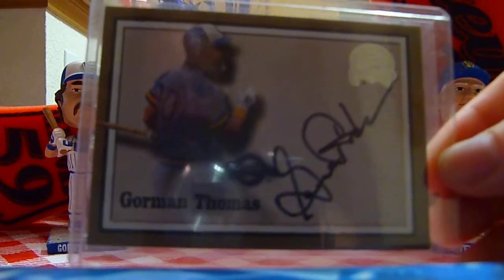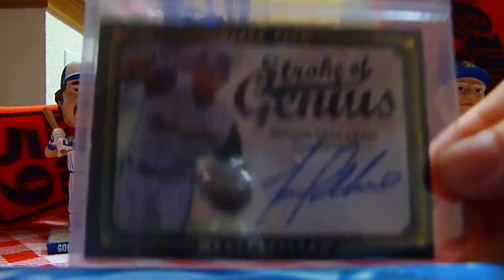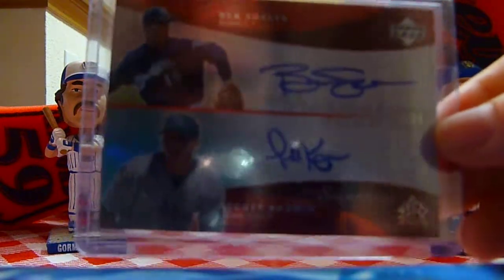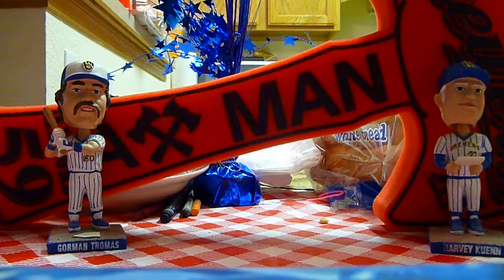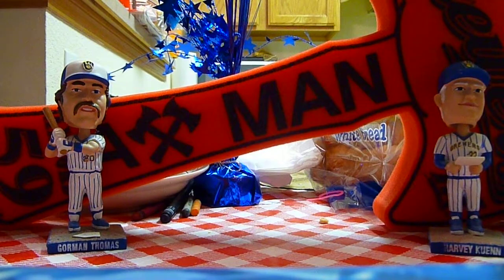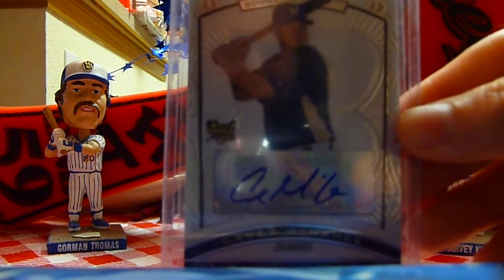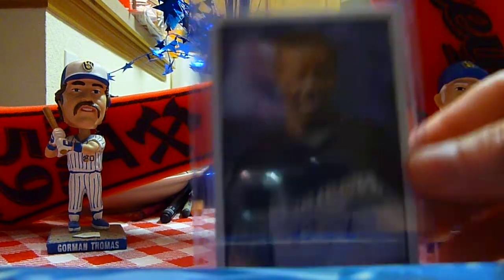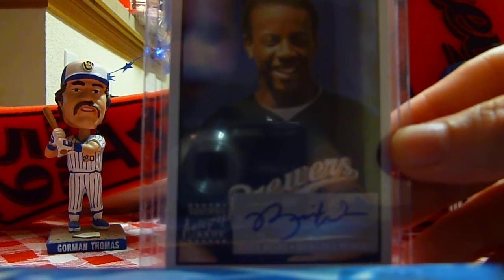There's Stormin' Gorman Thomas. Yovanni Gallardo. There's a dual I picked up for pretty cheap off eBay — Ben Sheets with Scott Kazmir. Cecil Cooper. Casey McGehee — kid that really needs to start stepping it up for us because he's killing us right now. Ricky Weeks just went down with an ankle injury. That's going to hurt big time.